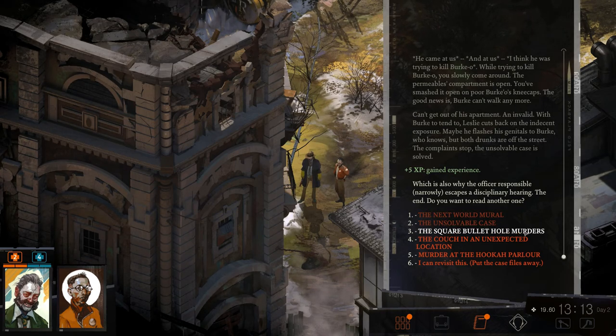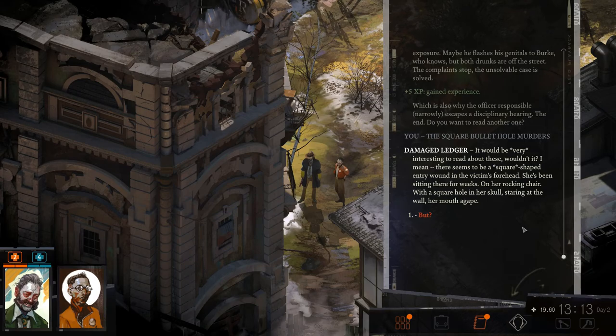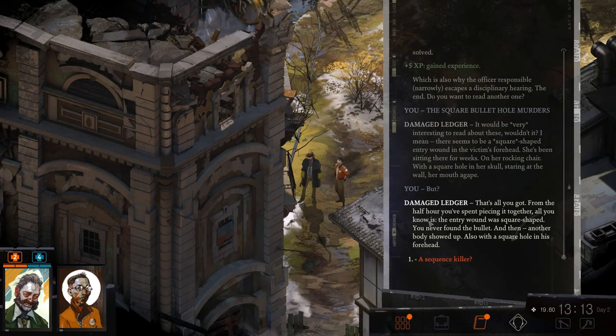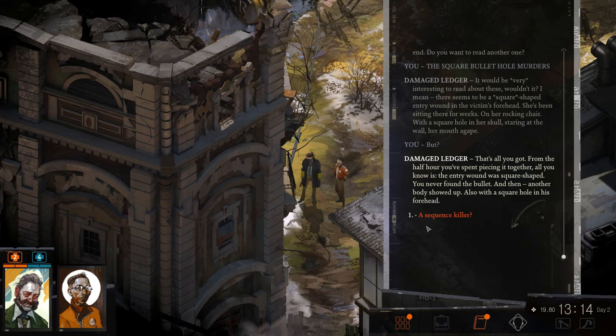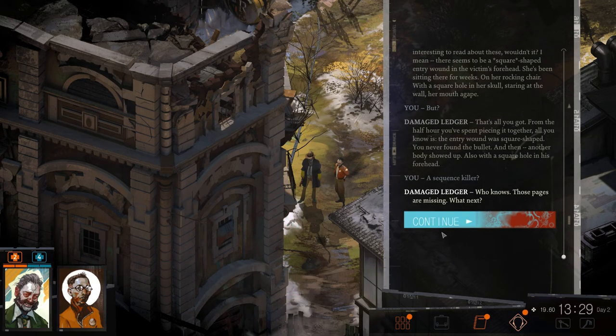There's a lot of text in this game. Square Bullet Hole Murders: a square bullet hole entry in the victim's forehead — she'd been sitting there for weeks on a rocking chair with a square bullet hole in her skull, staring at the wall, mouth agape. All you got from half an hour piecing it together: the entry wound was square shaped, you never found the bullet, and another body showed up with a square bullet hole in his forehead. A sequence killer? Those pages are missing.